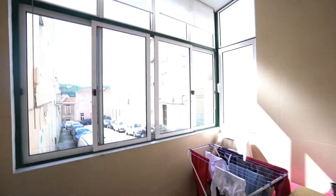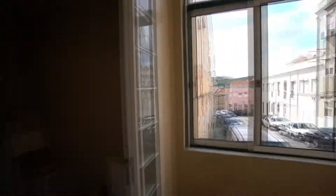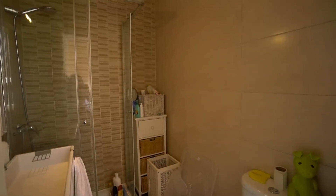Very nice. Here you have a balcony — a closed one, but with a lot of light and space. And here you have the bathroom, a modern one with a shower.